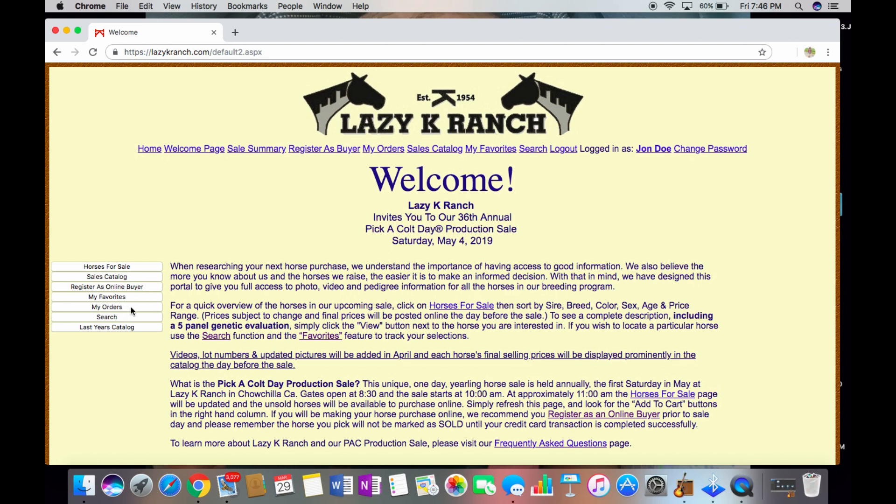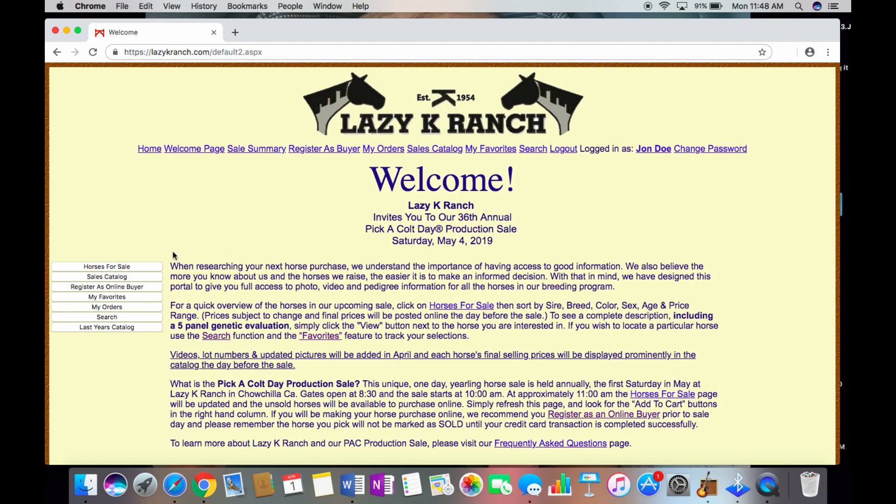Last but not least, not only can you visit this year's sales catalog, you can also see last year's if you'd like to have a better idea of what prices to expect for this year's sale. Prices for this year's sale will be posted one day prior to the sale. Additionally, if you are shopping for a horse after the sale has taken place — for example, the week after — the Horses for Sale tab will allow you to see the foals still available for purchase.